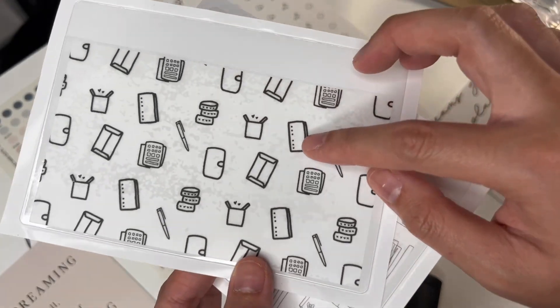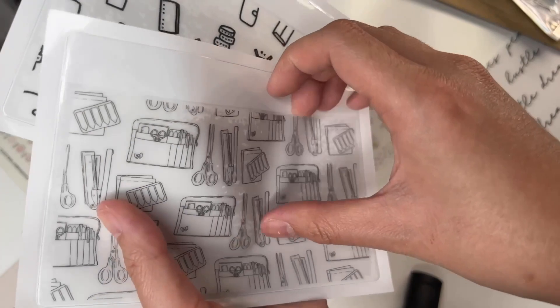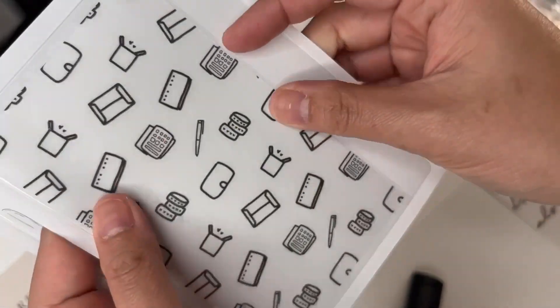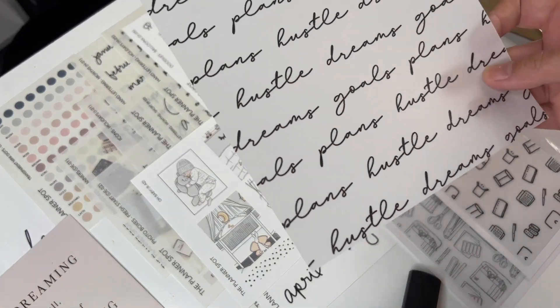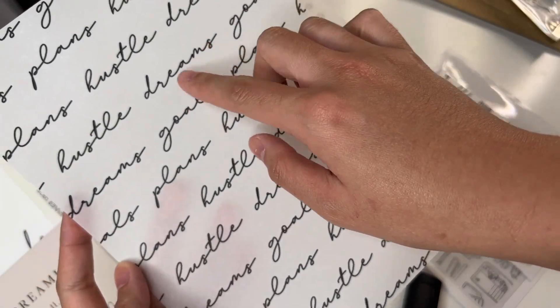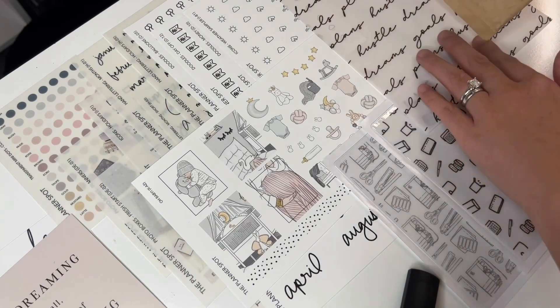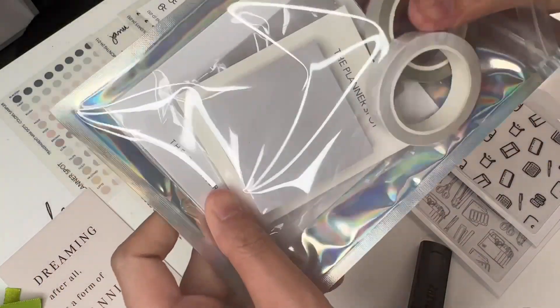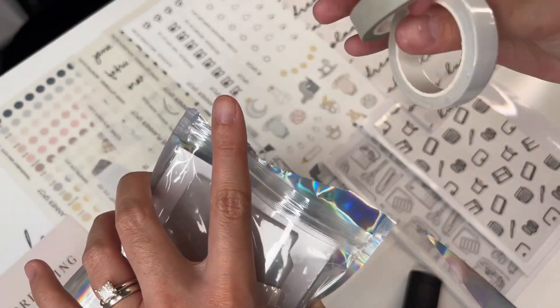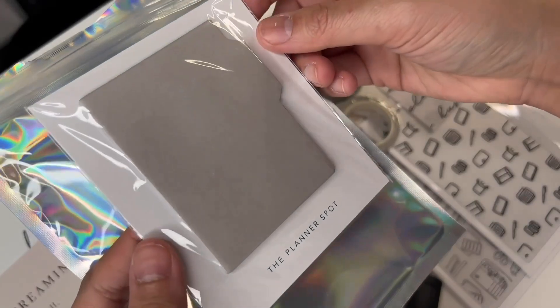These are the adhesive pockets - these both are the large. This one is in the doodles, and this one is in the supplies. It is sticky back here and it's a pocket - that's why I mainly got it. Look how cute - I haven't decided where I wanted to put these yet, but it's really nice to have extra pockets. The last one I got is the vellum in the goals - it says 'dreams, hustle, goals, plans,' a repetitive but very simple phrase and I like it. It came with these little two thin washi tapes.